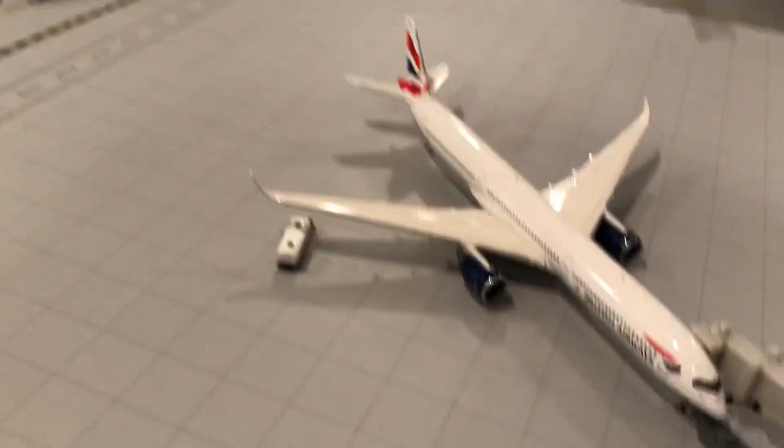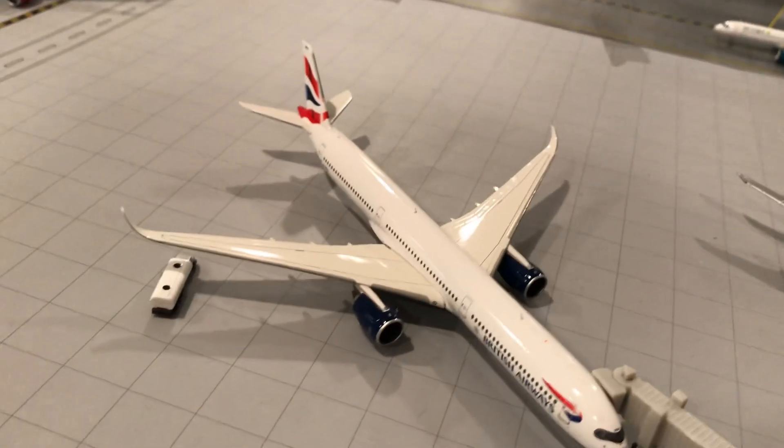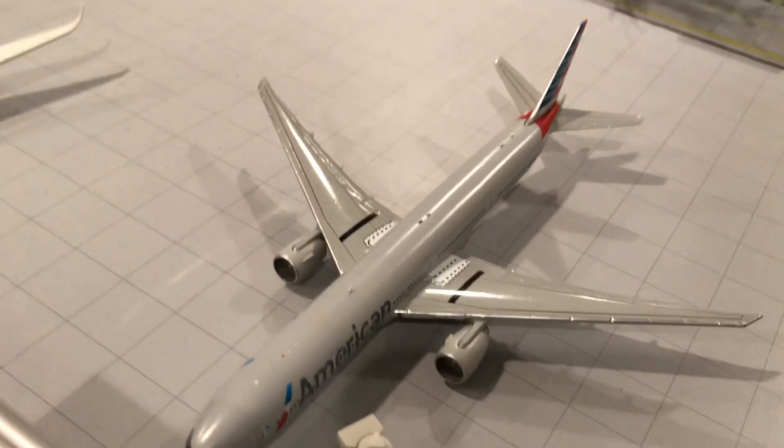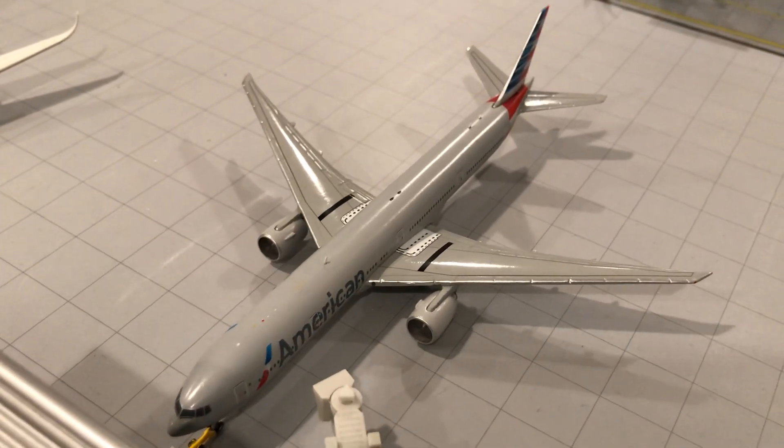Alright, while we're here let's do Terminal 5, starting with the British Airways A350-1000 — first release, he'll be heading out to Chicago O'Hare. Over here we got American Airlines 777-200 ER — he just arrived from Dallas and he'll be heading for Hong Kong, about three hours left.